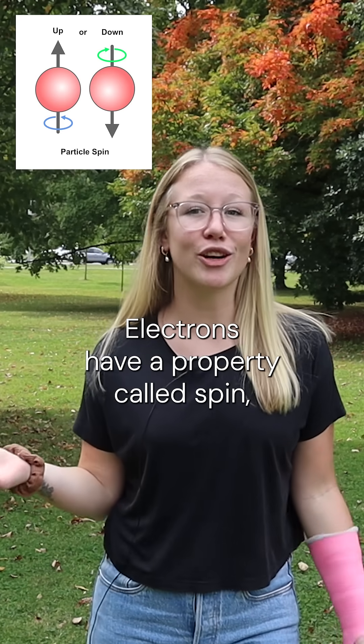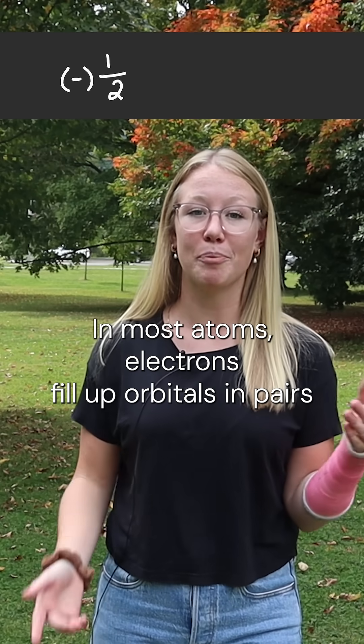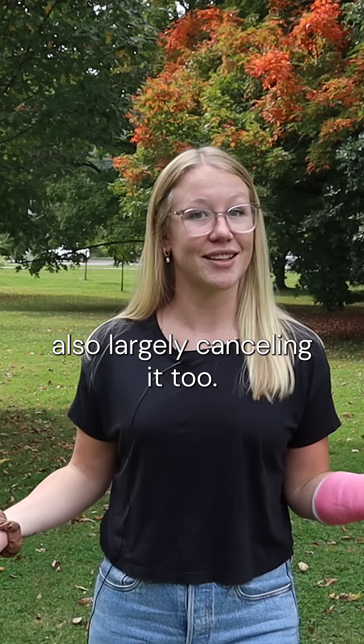Electrons have a property called spin, and each one has its own associated tiny magnetic field. In most atoms, electrons fill up orbitals in pairs with opposite spins that cancel each other out, with the tiny magnetic field also largely cancelling it too.